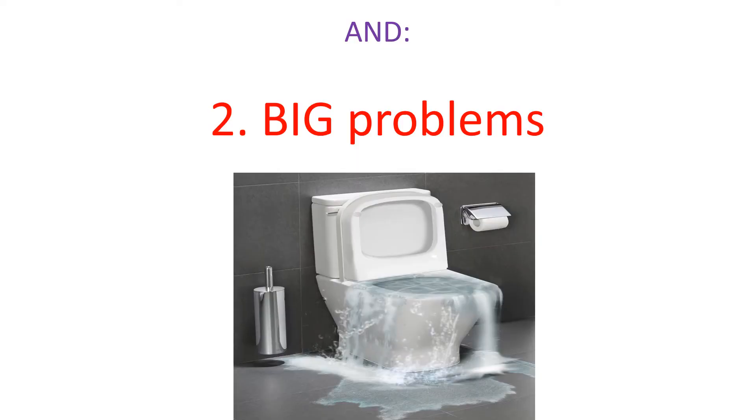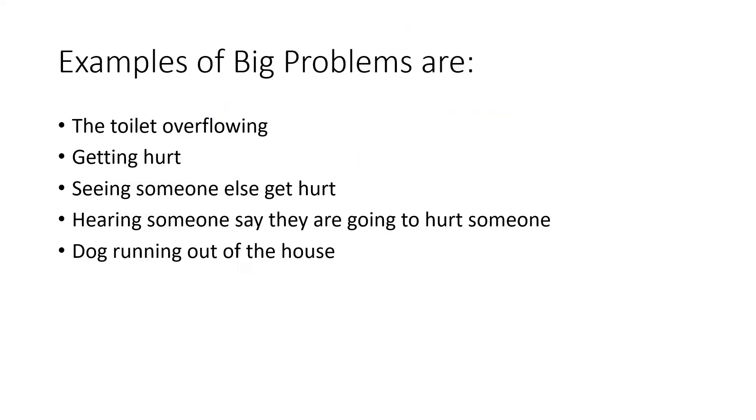The second type of problems are big problems. Examples of big problems are like if the toilet was overflowing, if you were getting hurt, if you were seeing someone else get hurt, if you heard someone say they were going to hurt someone or themselves, or if your dog ran away from the house.